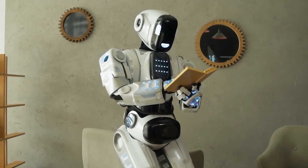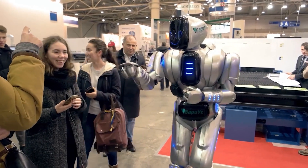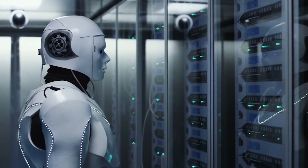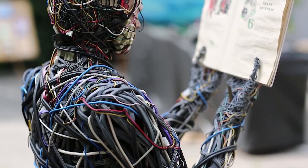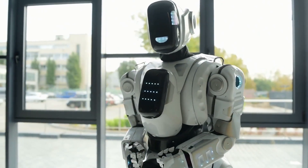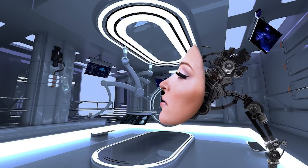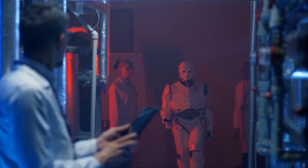The future of AI and robotics holds immense promise and intrigue. These forthcoming AI-driven robots are poised to become more intelligent and increasingly resemble humans, with profound implications for our lifestyles, workplaces, and self-perception. We remain dedicated to steering this future towards ethical and responsible technological utilization, with the ultimate aim of fostering a harmonious coexistence between humans and AI robots.